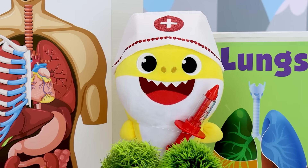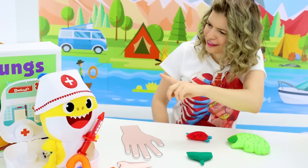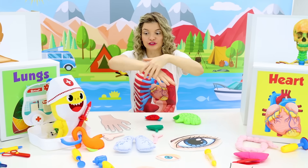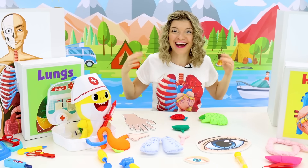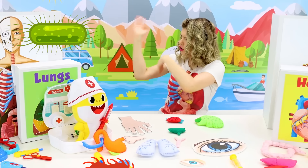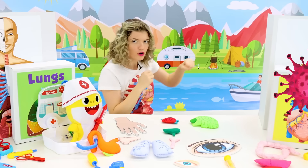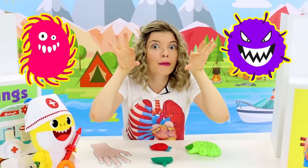But Diddy, why do we need all this skin? That's a great question, baby shark! Our skin protects everything that is inside our bodies so that bad bacteria or bad viruses can't get in and start causing trouble!